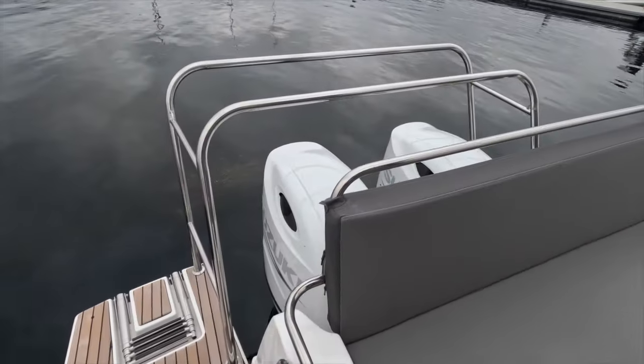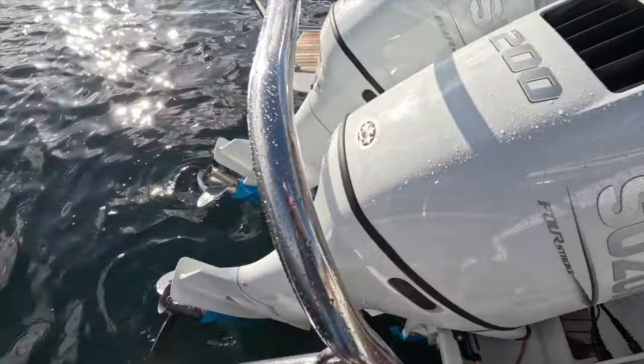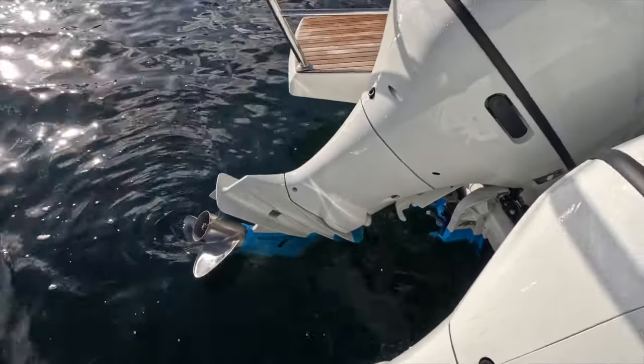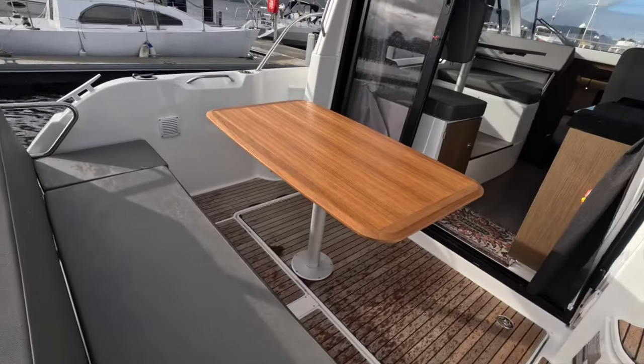This vessel is powered by twin 200 horsepower Suzuki outboard engines. These are absolutely incredible — they offer exhilarating performance, excellent fuel economy, they're quiet, free from vibration, and are just an all-round excellent package.